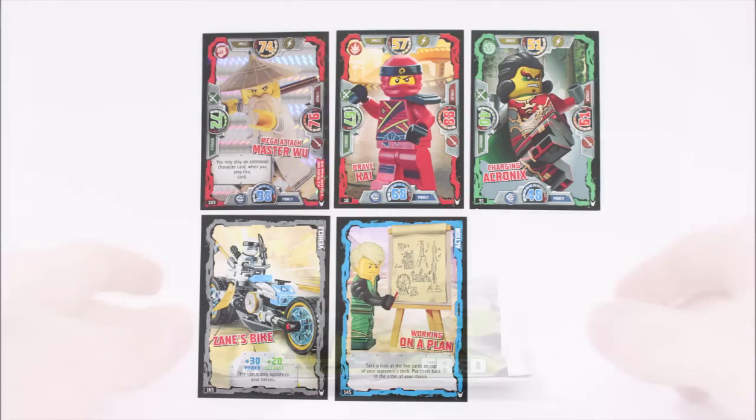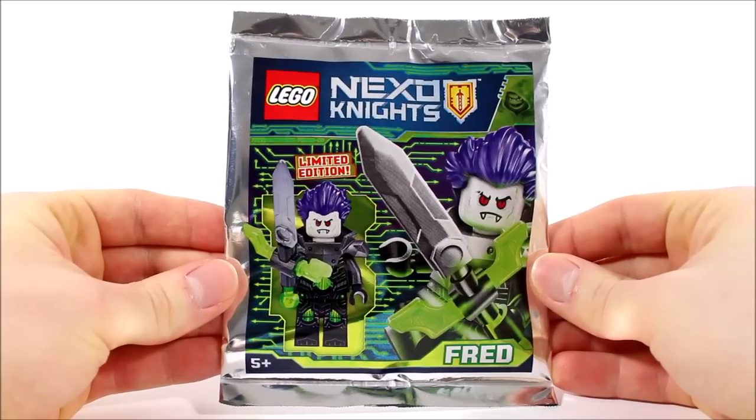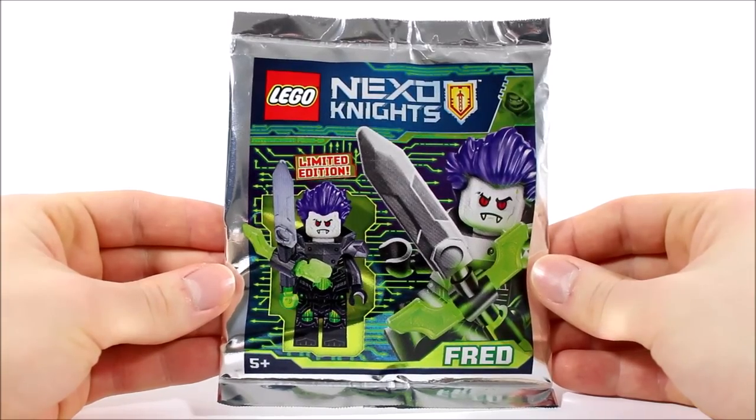Moving on to the main gift, it's the limited edition Fred who comes sealed in his silver packet that looks awesome with all the green digital details surrounding the minifigure and the action pose of the character, but it's only an image so let's open this up and get this villain built.